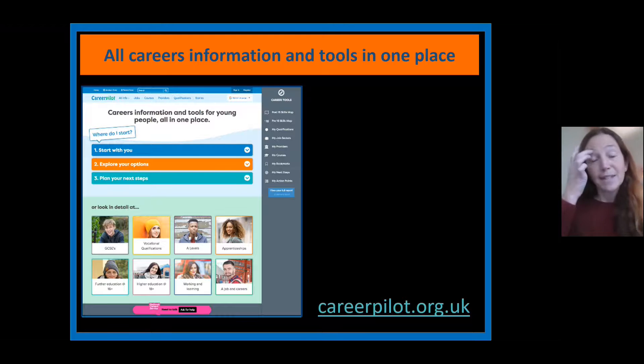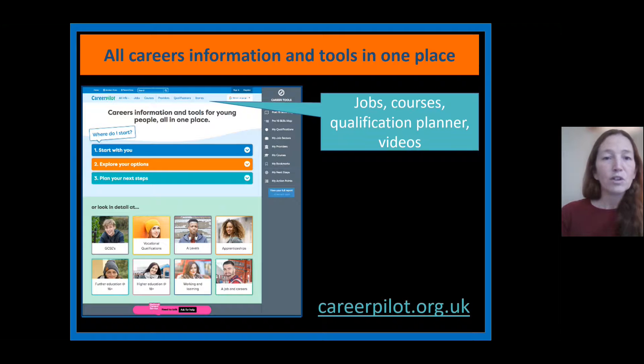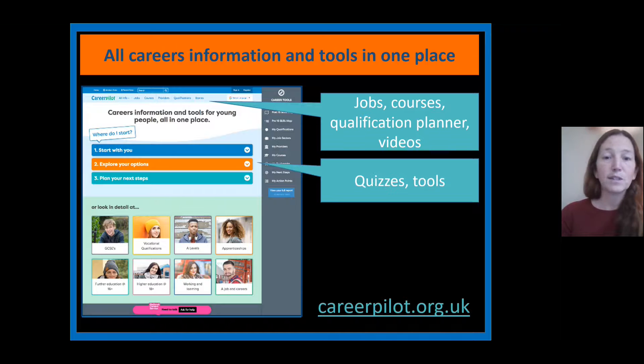In this next section we're going to use the CareerPilot website to help find information to support us in making our choices. The CareerPilot website gives you lots of information about jobs you might be interested in, courses you're interested in going on to do, thinking about what different qualifications you'd like to get, and there are lots of videos you can look at as well to support that.